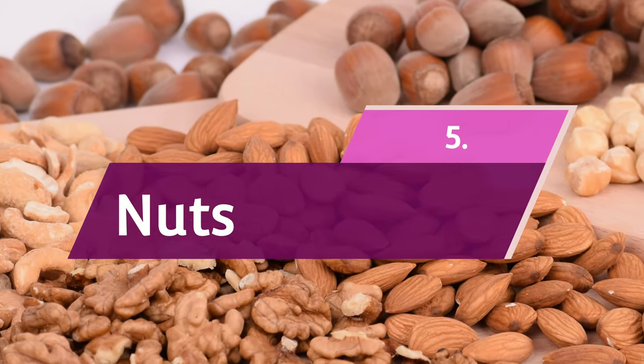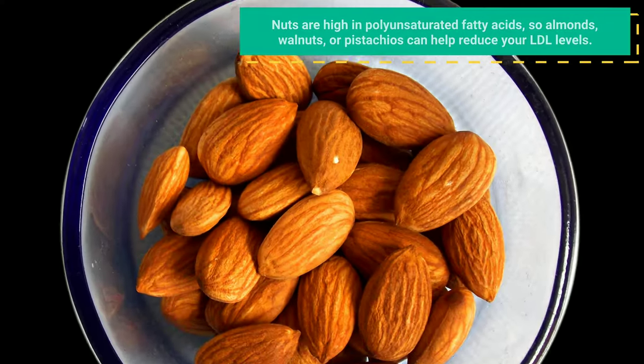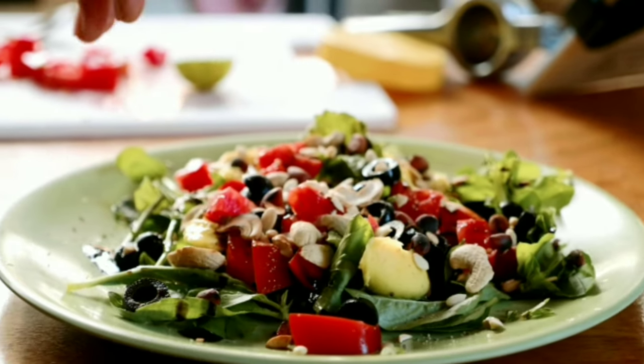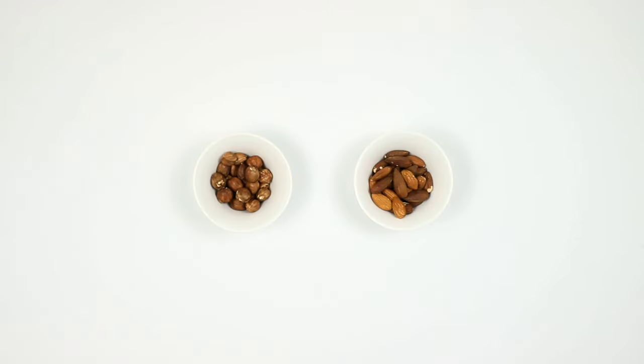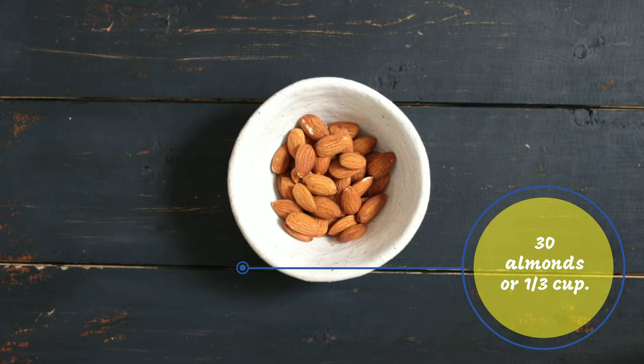5. Nuts. Nuts are high in polyunsaturated fatty acids, so almonds, walnuts, or pistachios can help reduce your LDL levels. Try sprinkling them on your salad, or eat them right out of hand as a snack. Just be sure to choose the low-salt option, and keep it to about 1.5 ounces a day, as nuts are also high in calories. For almonds, that's about 30 almonds or one-third cup.